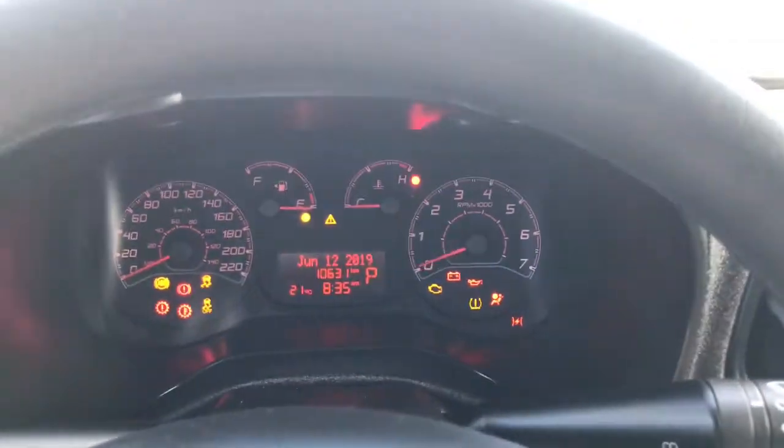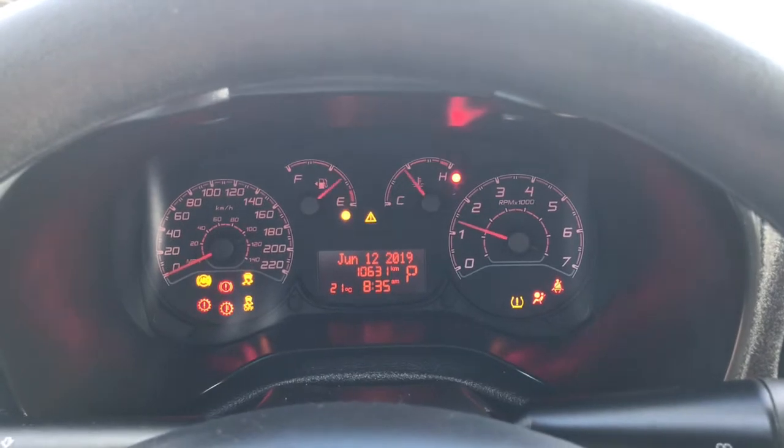We have your lights and your windscreen wipers on the back of the steering wheel. I'll just go ahead and start her up for us. We have your traction control and your ABS.